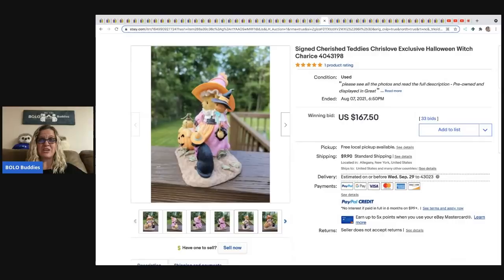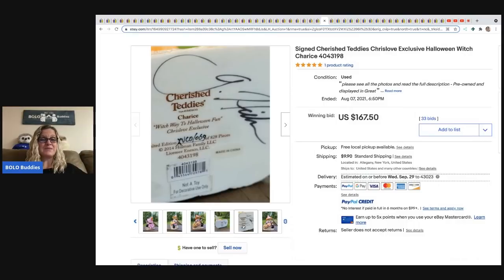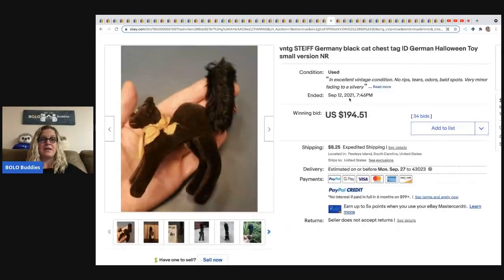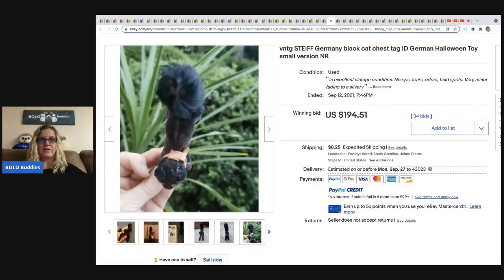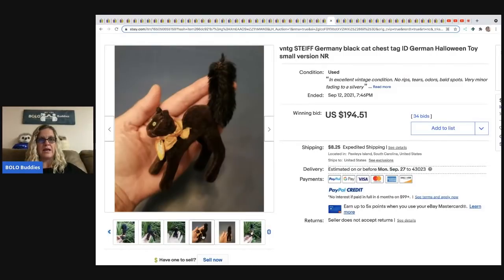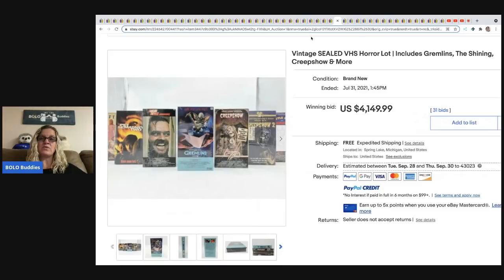Next, a signed Cherished Teddies 'Delight in Fright' Chris Love exclusive Halloween witch — some Cherished Teddies can be BOLOs, always look them up. This sold for $167.50 and the buyer paid shipping. The next item is a vintage Steiff Germany black cat with the chest tag to ID it. Steiff is a great BOLO — they typically have a tag in their ear. This tiny one sold for $194.51 and the buyer paid shipping.